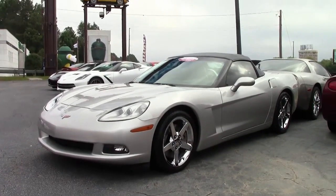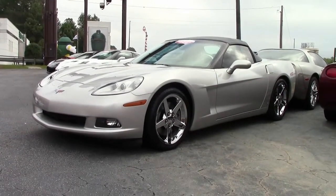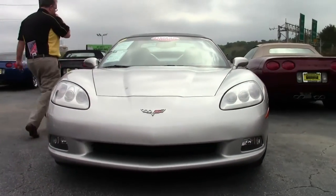Combined with the F55, this meant larger brakes with standard tire life and weather capabilities. This 2007 does have the RPO F55 Magnetic Ride Control with only 37,000 miles on it.